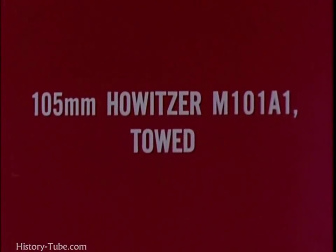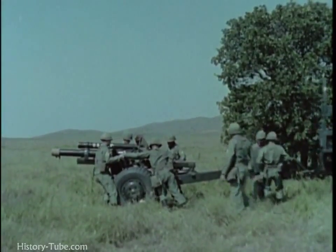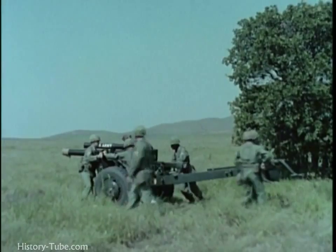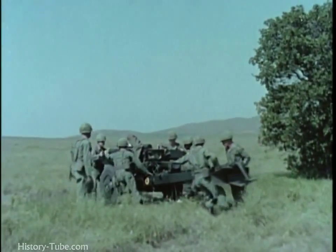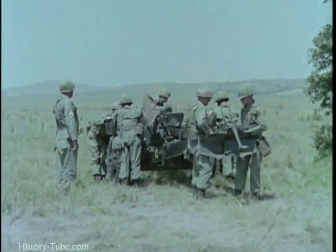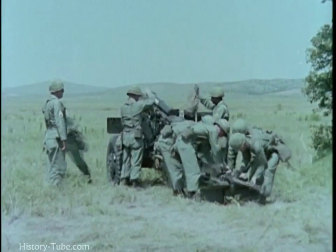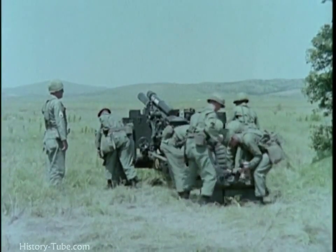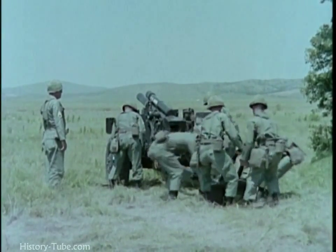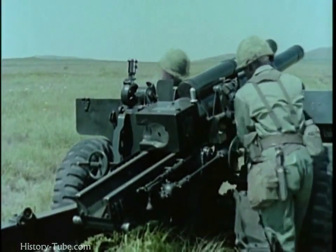The towed 105mm howitzer M101A1 is the light artillery weapon of the infantry division. Capable of close and continuous fire, it normally functions in a direct support role. Stability is provided by the split trails which are spread to emplace it in the firing position. This two-and-a-half-ton weapon can be manhandled by its eight-man crew and emplaced in about three minutes.